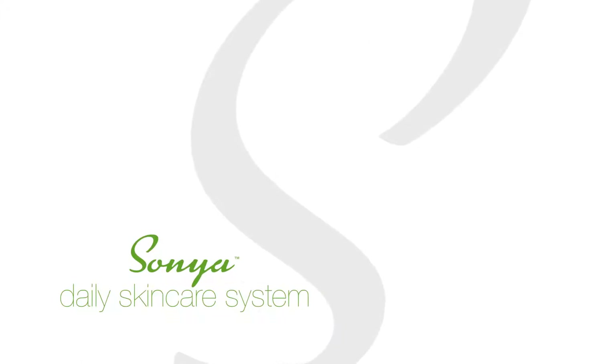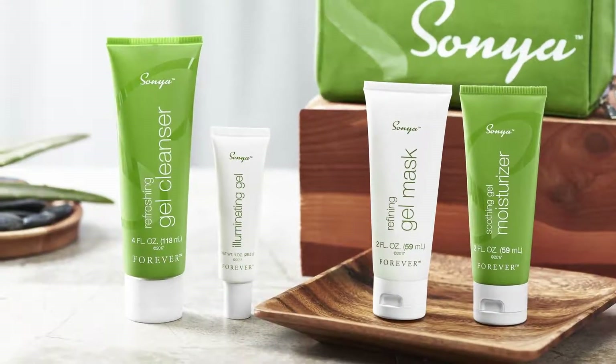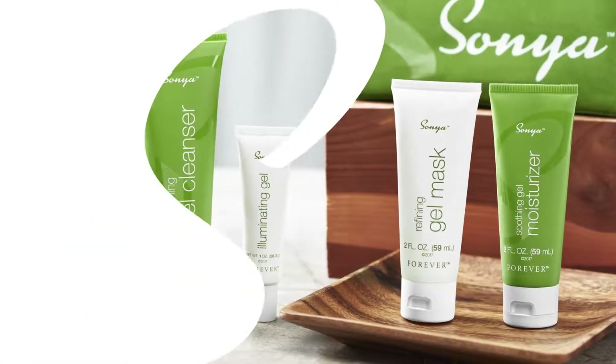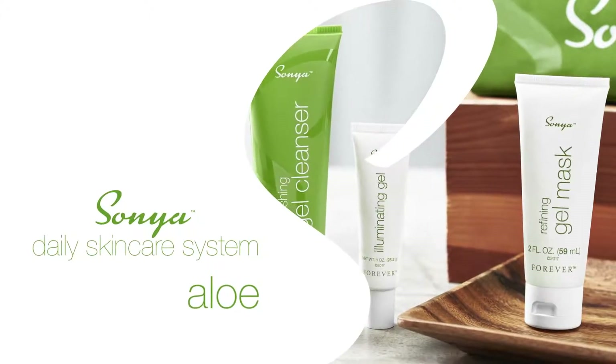Introducing the Sonia Daily Skincare System. Made specifically for combination skin, which can fluctuate and vary greatly, the Sonia Daily Skincare System features a high concentration of aloe and other skin-balancing botanicals.